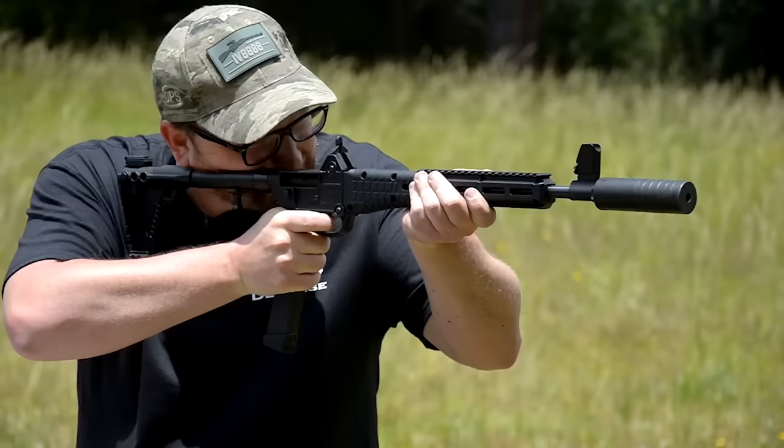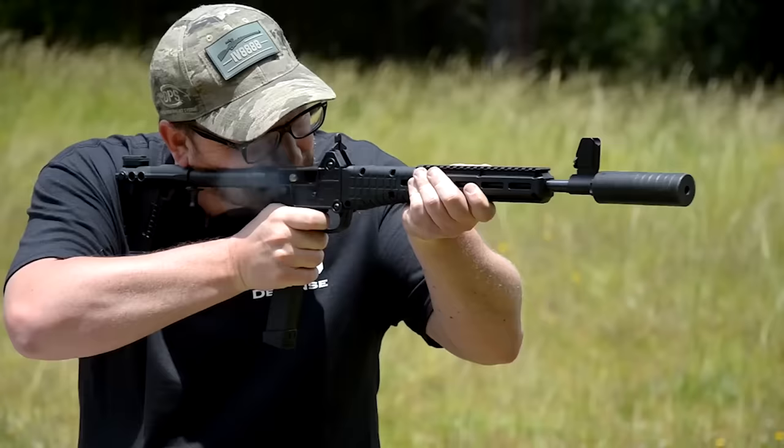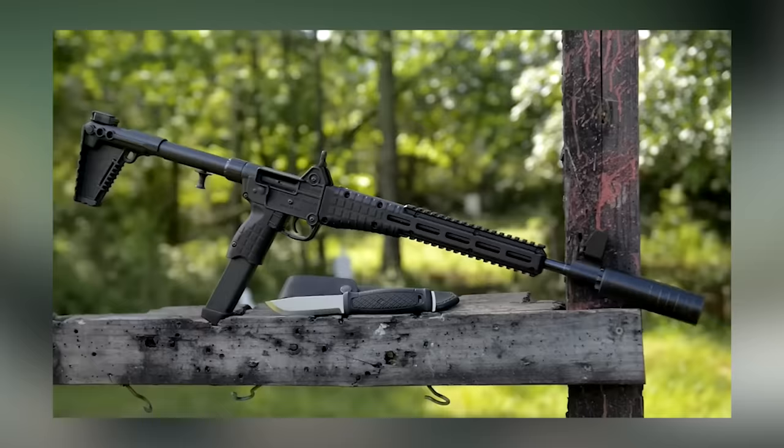Number 3: Kel-Tec SU-2000, $650. Remember those moments in old western books and movies when the sheriff or an outlaw might have a six-shooter and a rifle that took the same bullets? There's actually some wisdom in that.